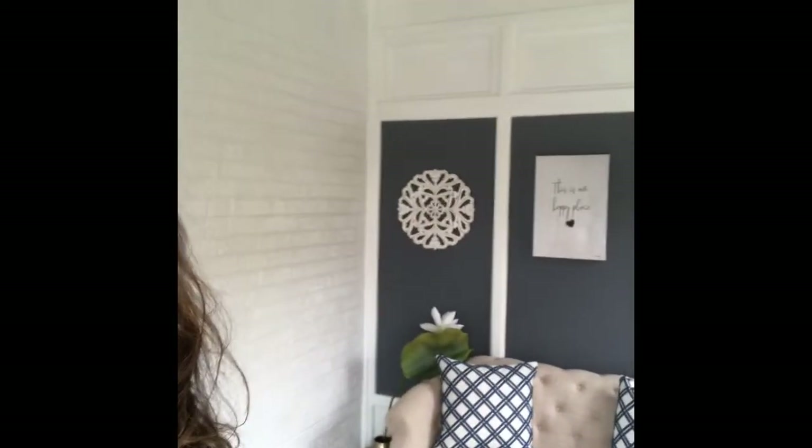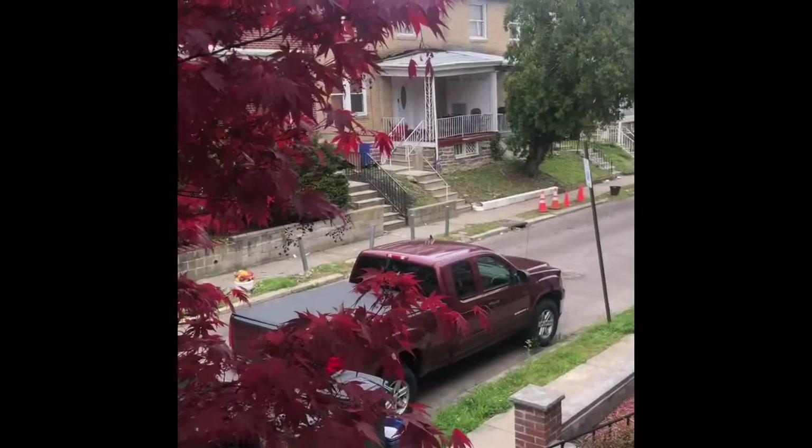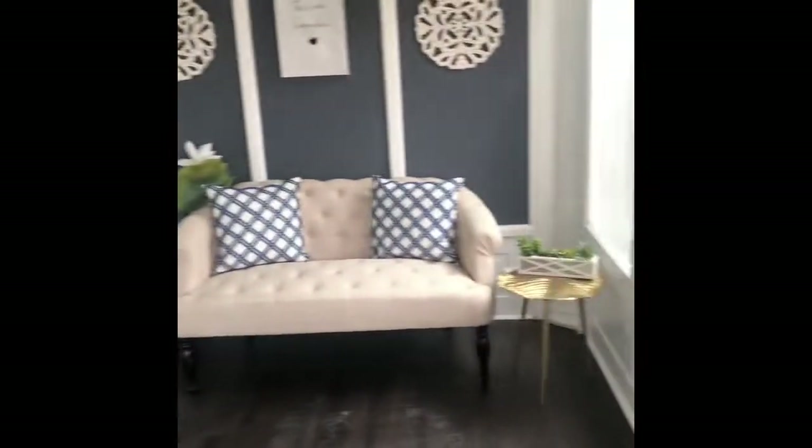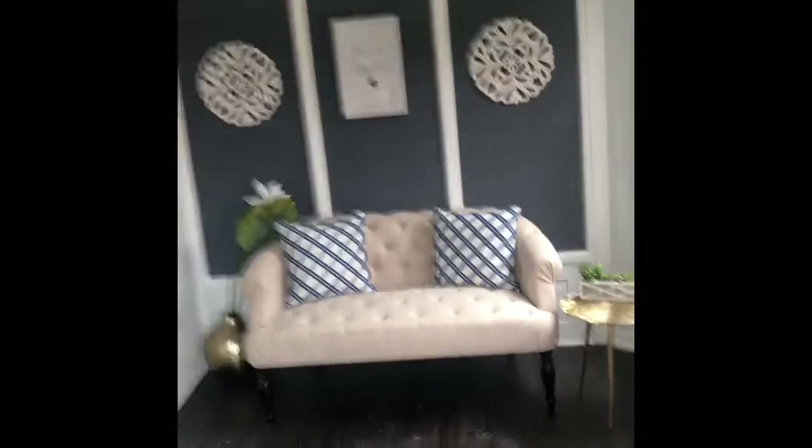Let's see the property. As soon as we enter, there is a nice sit-out. This is the exterior, this is the entry. This is a sit-out with windows and trees — there is a nice area.